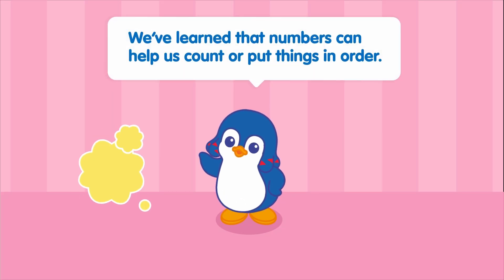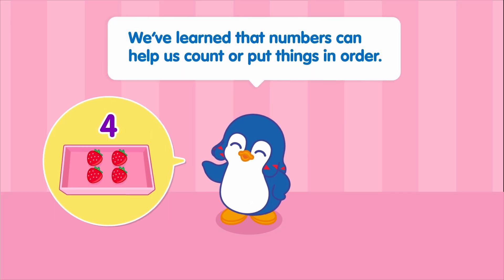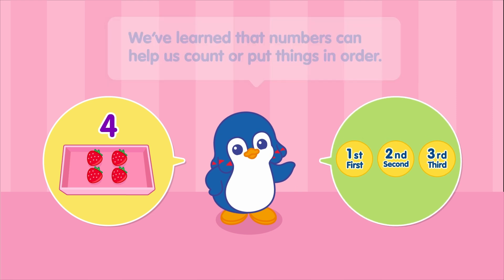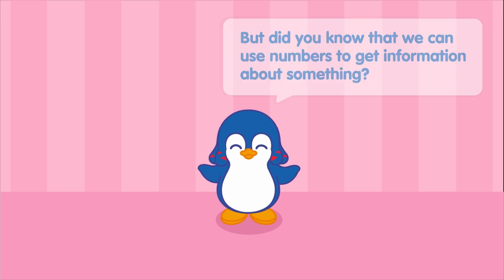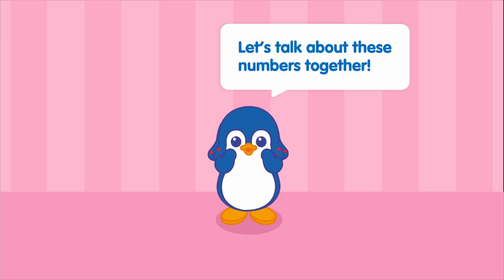Hi friends! We've learned that numbers can help us count or put things in order. But did you know that we can use numbers to get information about something? Let's talk about these numbers together.